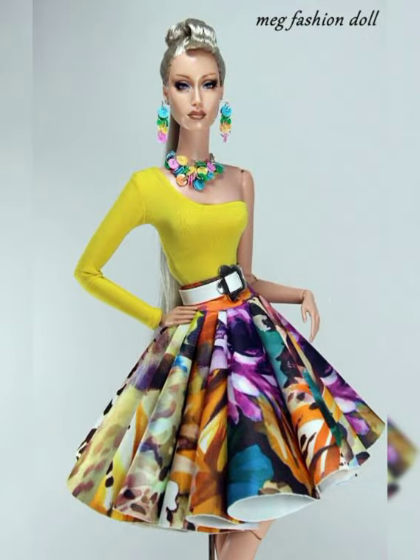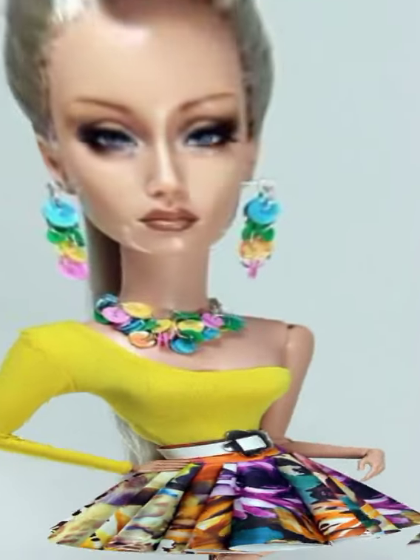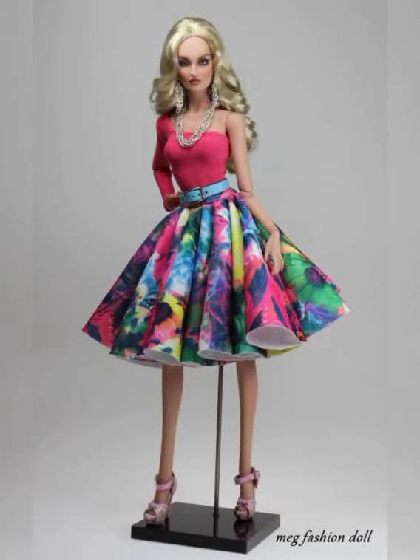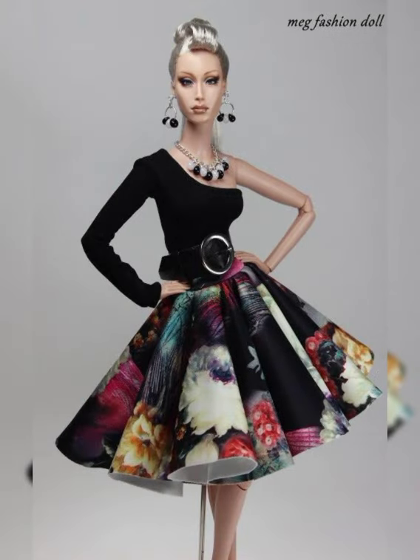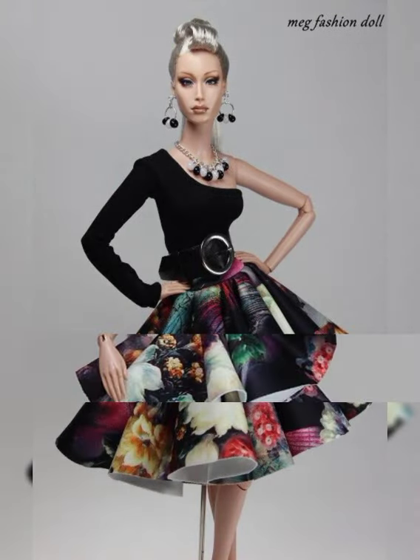Hello friends, welcome back to my YouTube channel Howdyadol Fashion. How are you? I hope you all are fine and doing well. Today I brought for you very beautiful, very decent, and very unique short frocks for Barbie dolls.